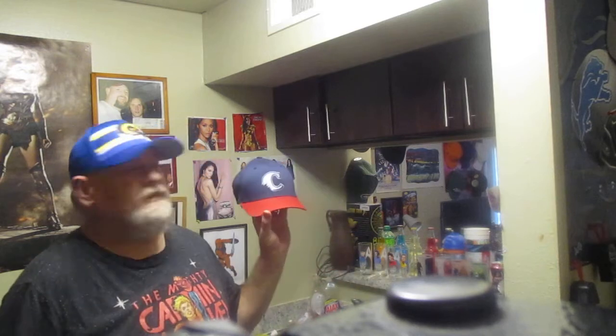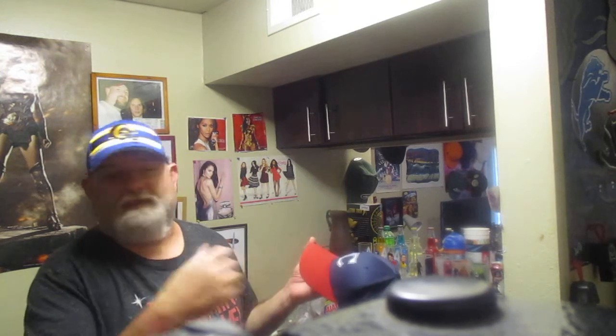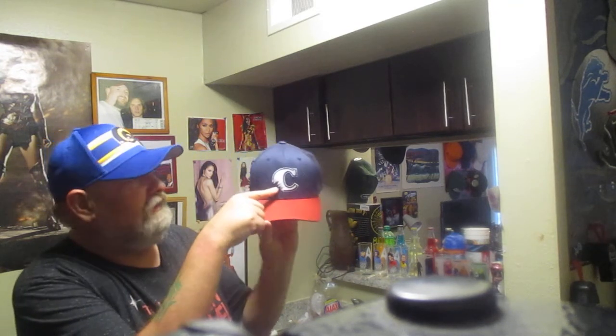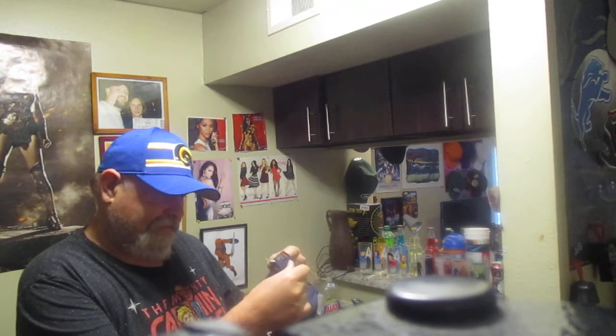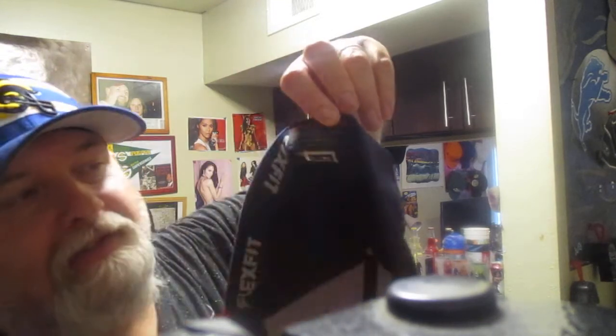Here is a hat that's near and dear to my heart: this is my Camden River Sharks hat. Camden, New Jersey — where the River Sharks once played — is the city I was born in. So once upon a time, the city I was born in had a minor league baseball team. You've got the 'C' and then there's a shark bite in the 'C'. The hat is blue, the bill is red, and underneath it's also red. This is a flex fit.